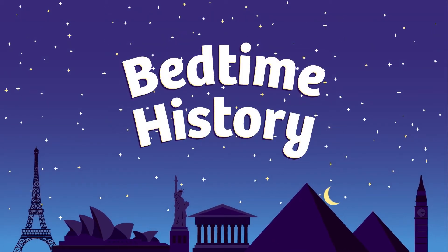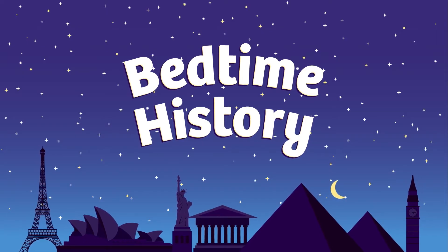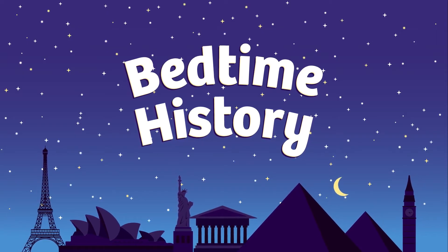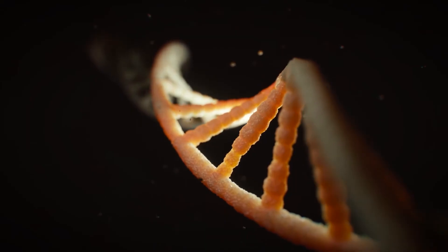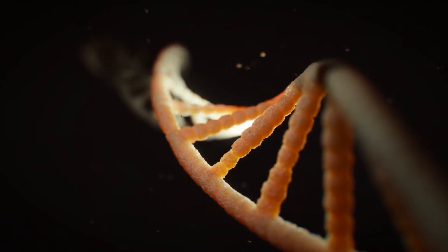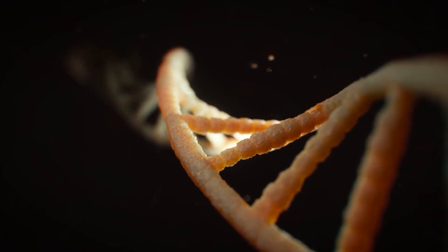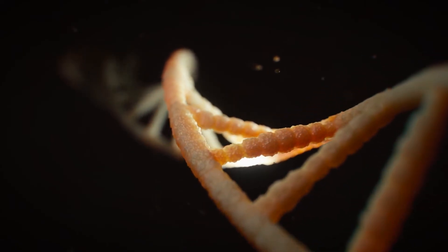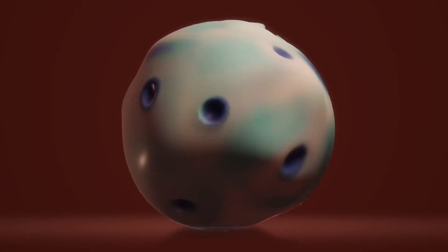But before we get much further, we need to go back and talk about what DNA is and why scientists were so excited about it in the 1950s. DNA is the instructions for building you — not just you, but any plant, animal, or other living thing. You are made of billions of cells that are too tiny to see with your eyes. There are many types of cells, but each one contains a copy of all of your DNA.